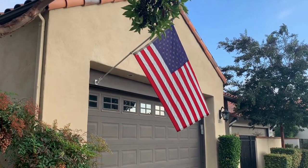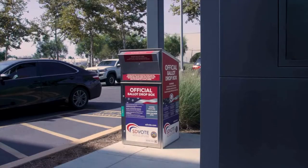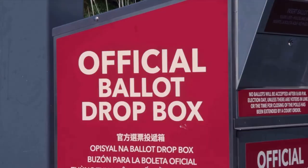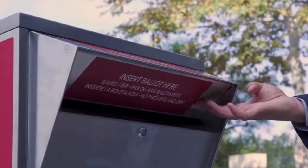Ballots can be sent through the mail or be dropped off at one of the 141 standalone ballot boxes. These new drop-off boxes were introduced this year, and they're designed to keep ballots secure by preventing physical damage and unauthorized access.